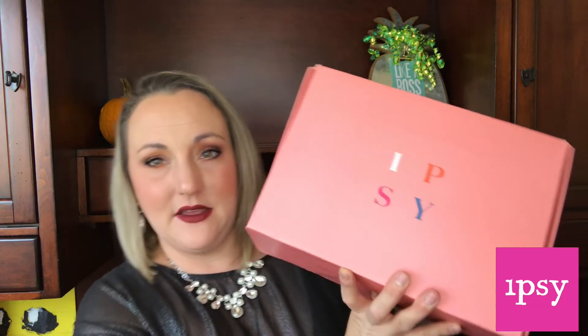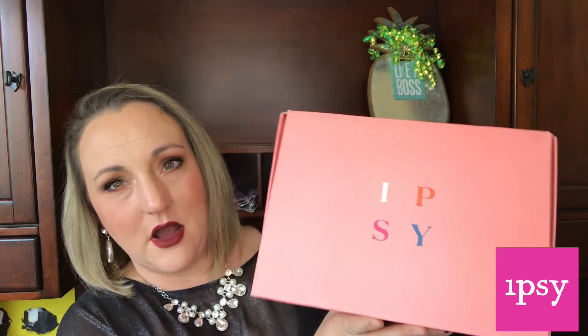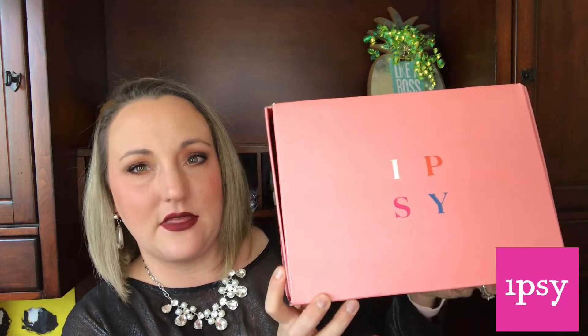Today we are unboxing the brand new Ipsy Glam Bag Ultimate. Ipsy is going through some rebranding — you can tell by the color of the box, which is more of a salmon-y pink rather than the traditional hot pink, and they have a different logo. They're growing, changing, and revamping their subscription service.